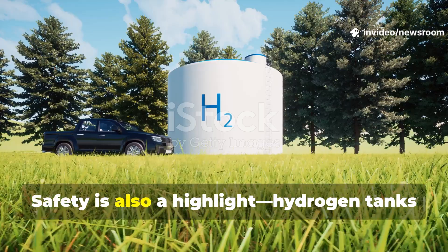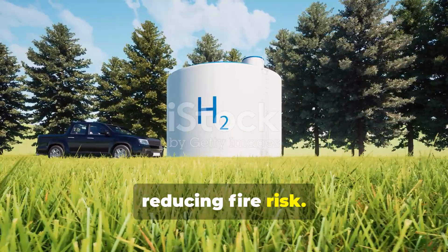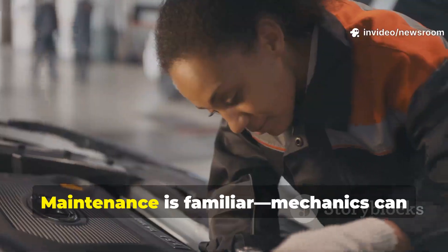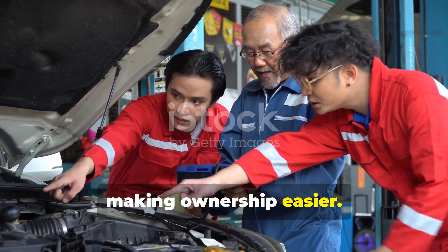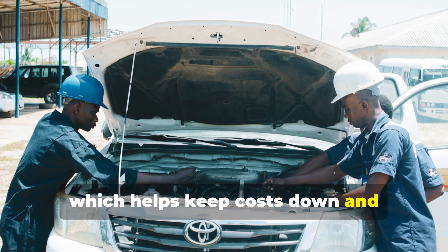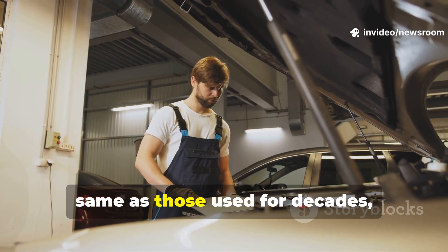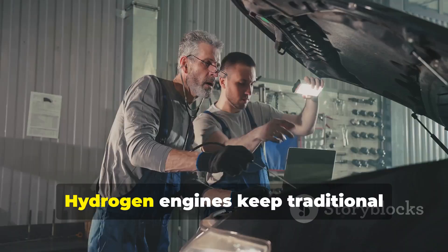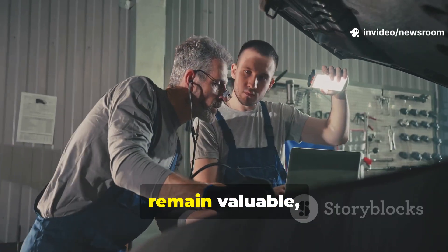Safety is also a highlight — hydrogen tanks are ultra-strong and leaks dissipate quickly, reducing fire risk. Engineers have designed these systems to withstand extreme conditions so drivers feel secure on every journey. Maintenance is familiar too: mechanics can service these engines with existing skills, making ownership easier. There's no need for specialized high-voltage training — the tools and techniques are much the same as those used for decades, ensuring a smooth transition for both professionals and DIY enthusiasts.